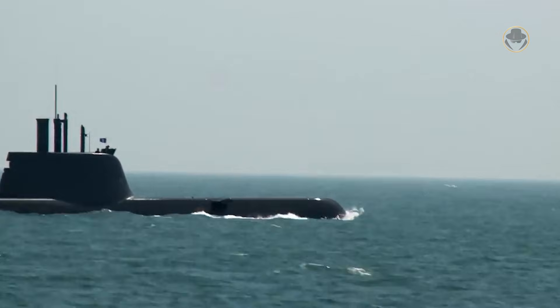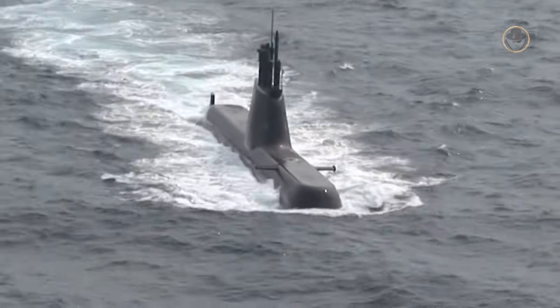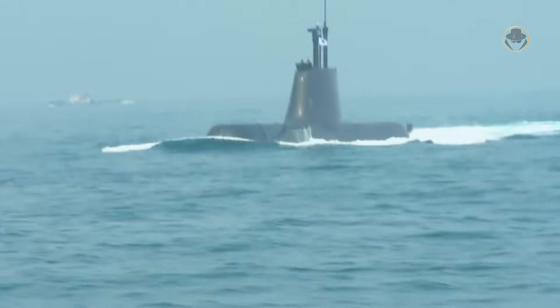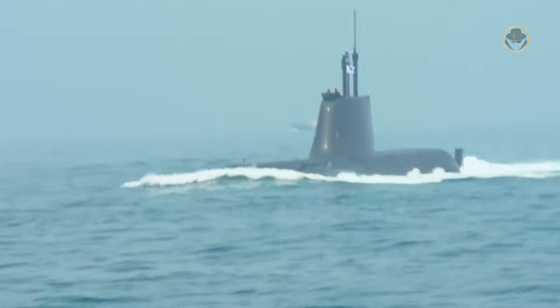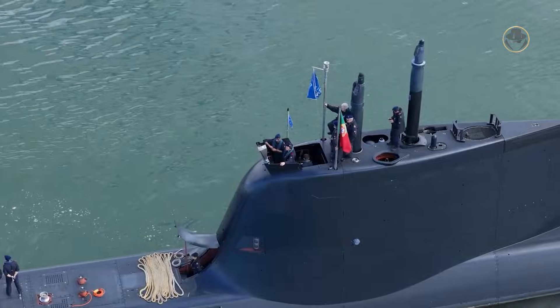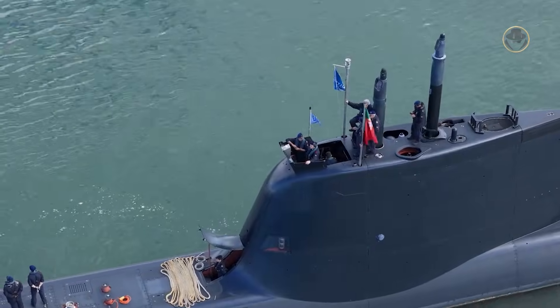Its smooth design with minimal surface openings minimises flow noise during submerged cruises. Moreover, some sound-absorbing materials are applied to the hull to further reduce the acoustic signature. The thin sail is made of carbon fibre reinforced plastic.